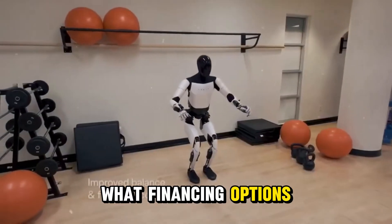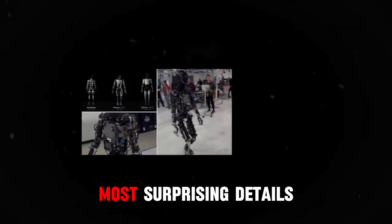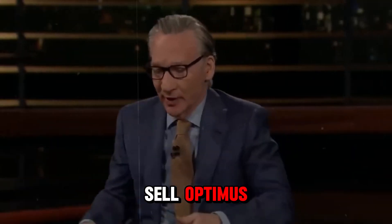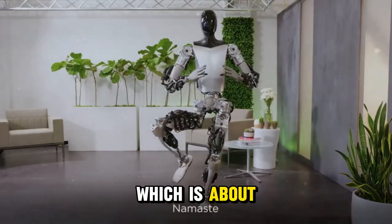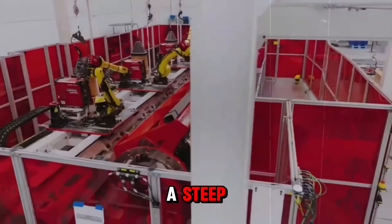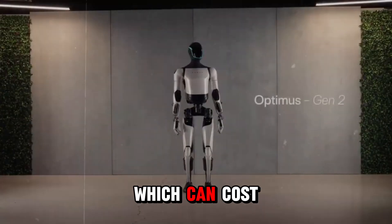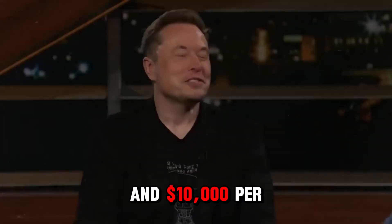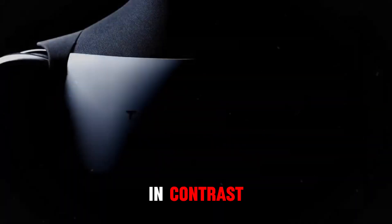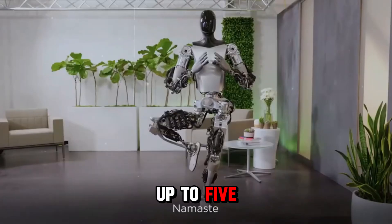What financing options are available for Tesla's Optimus? When Elon Musk first revealed Optimus, one of the most surprising details was its price. Musk indicated that Tesla intends to sell Optimus for less than $25,000, which is about half the cost of a standard vehicle. Consider the Neo 1X, one of Optimus' competitors, which can cost between $5,000 and $10,000 per month to rent. In contrast, Optimus can be rented for only $1,000 to $3,000 a month, yielding savings of up to five times right off the bat.